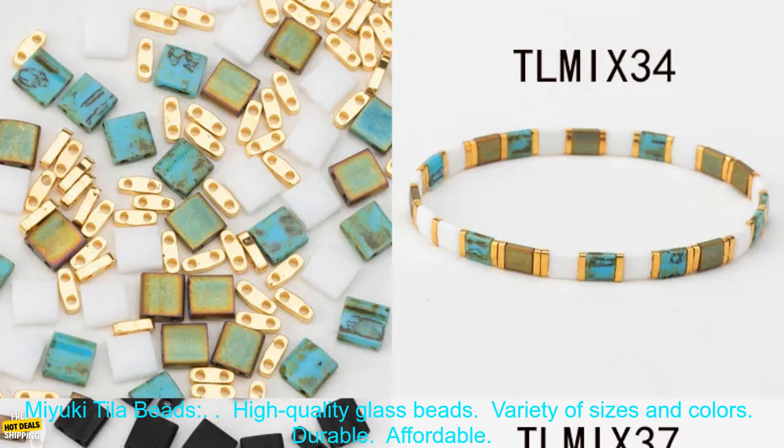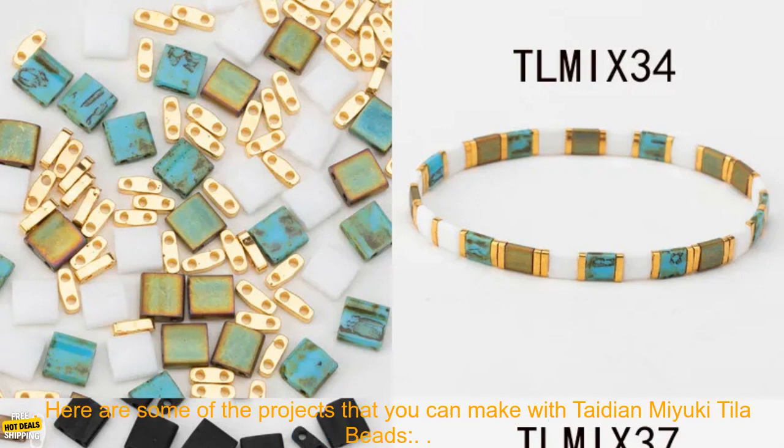Here are some of the benefits of using Tadeon Miyuki Tila Beads: high quality glass beads, variety of sizes and colors, durable, and affordable.